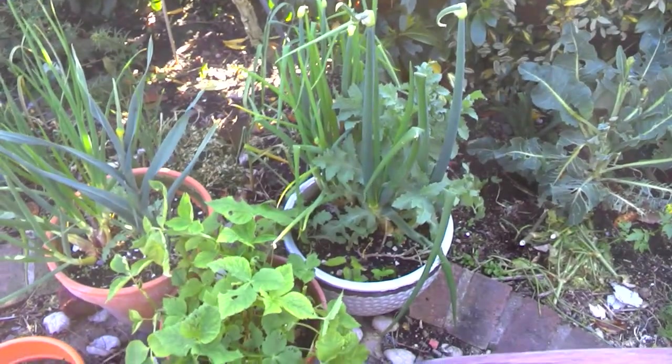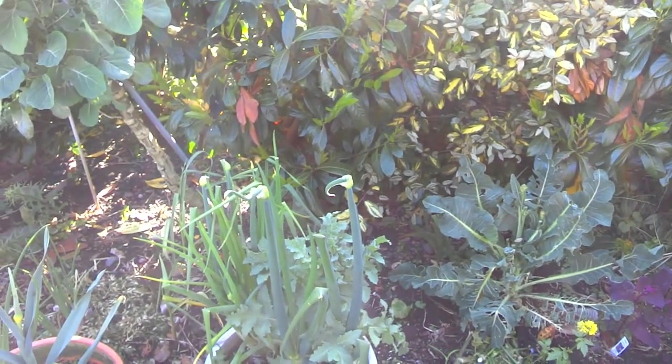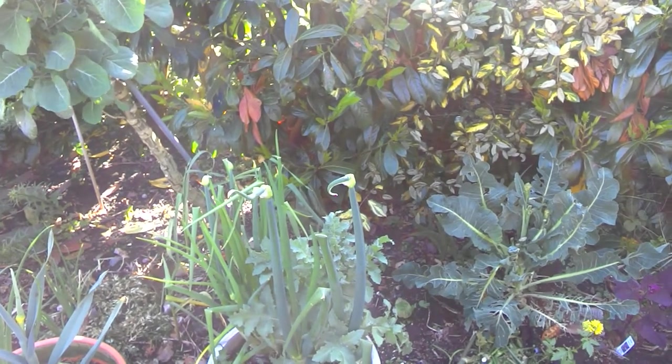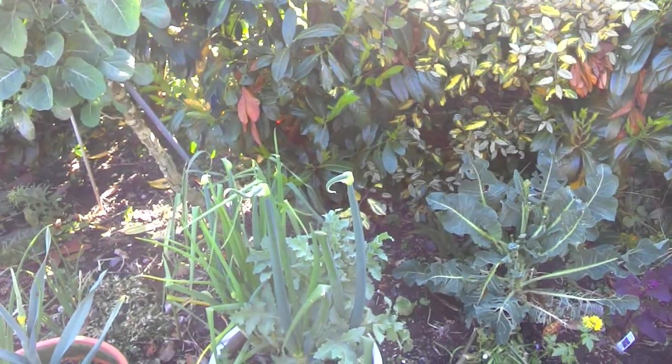Egyptian onions. If you see the flowering bits, you get little onion sets on the top - lots and lots of them - which you can replant or eat them like pickled onions. Little silverskin jobs.